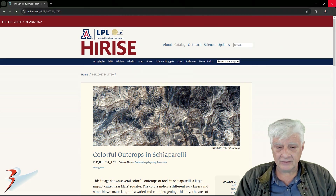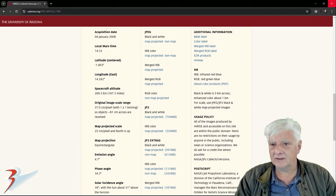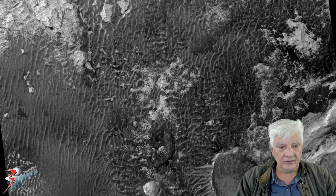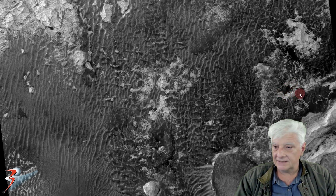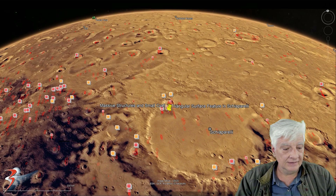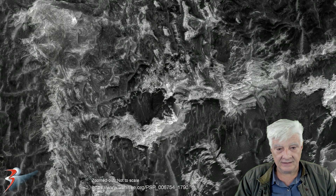Up next, 'Colorful Outcrops in Schiaparelli,' acquired on the 4th of January 2008 at a resolution of 27 centimeters per pixel. I'll be showing an image I cropped from the JP2 black and white map-projected file. The anomaly we'll be looking at is located in this area — this is the low-res black and white photograph. The site is roughly located at 1 degree 4 minutes south, 14 degrees 18 minutes east. This triangular shape is also totally out of place — nothing else like it in this entire photograph.